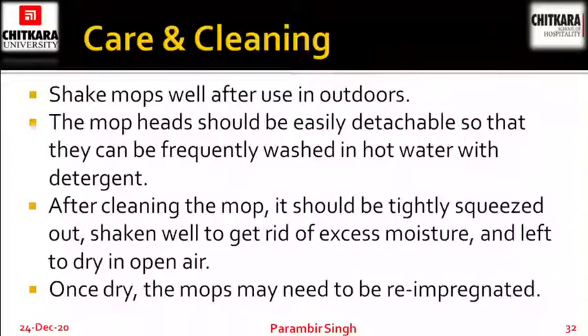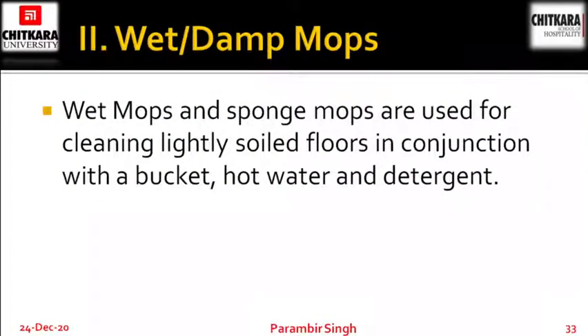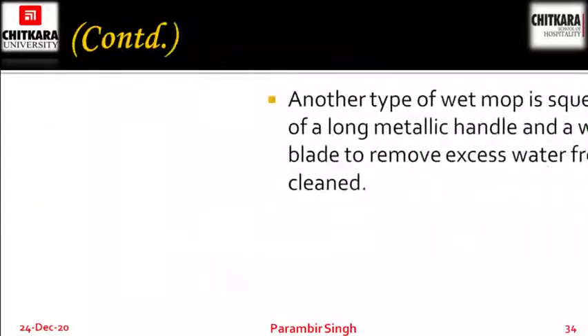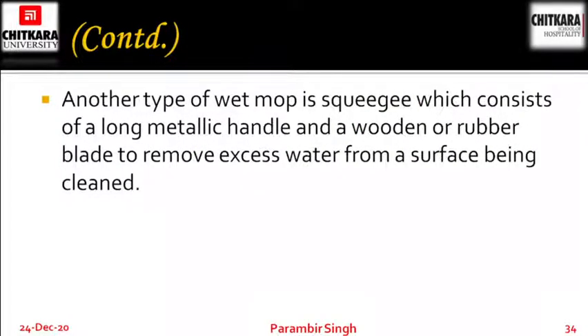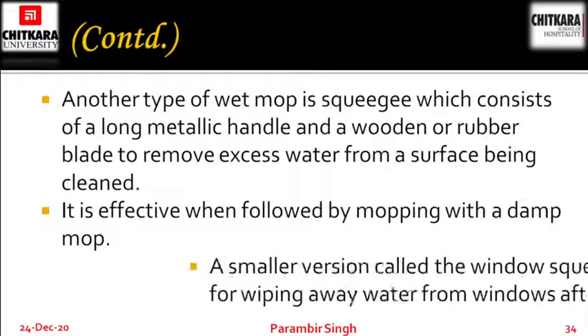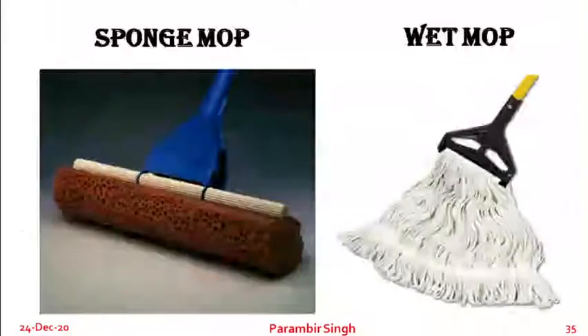Once dry, the mops may need to be re-impregnated, then re-attached to the handle and are ready to use again. Wet mops and sponge mops are used for cleaning lightly soiled floors in conjunction with a bucket, hot water and detergent. The mop consists of long coarser cotton yarn. A sponge mop is another type of wet mop. Another type of wet mop is a squeegee, which consists of a long metallic handle and a wooden or rubber blade to remove excess water from a surface being cleaned. A smaller version called the window squeegee is used for wiping away water from windows after washing.